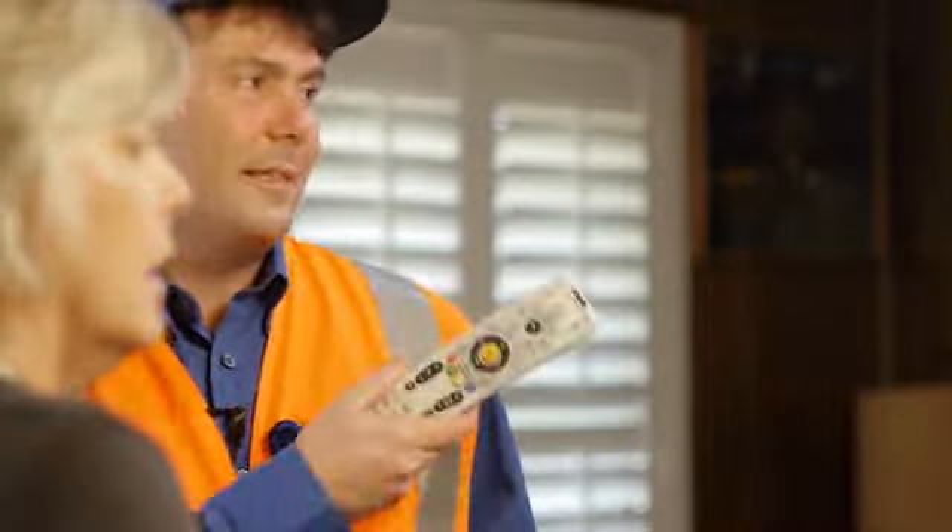I don't know what happened — everything was working and then nothing works, and nobody could help me over the phone. Well, the lady was trying but I couldn't get anything. Can I see your remote? Here it is. All right, let me see.